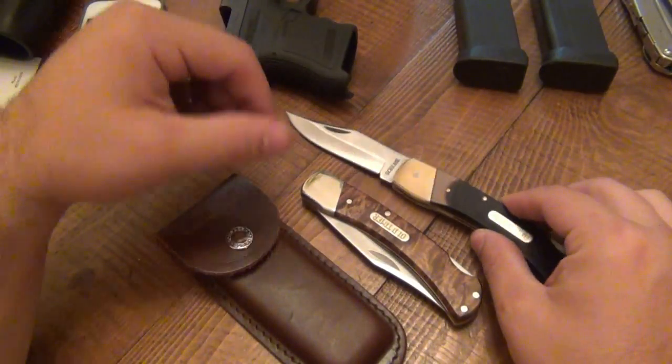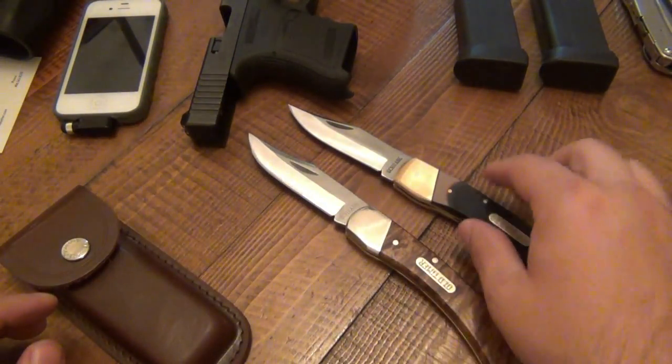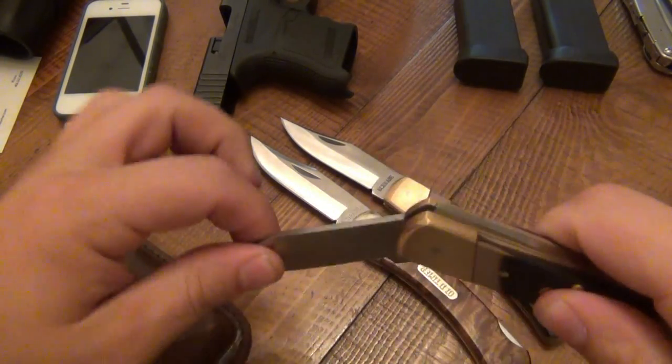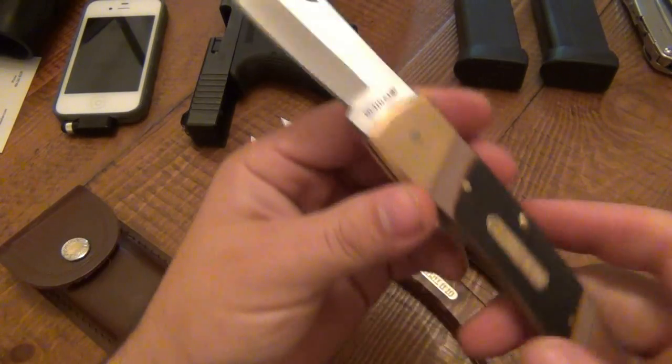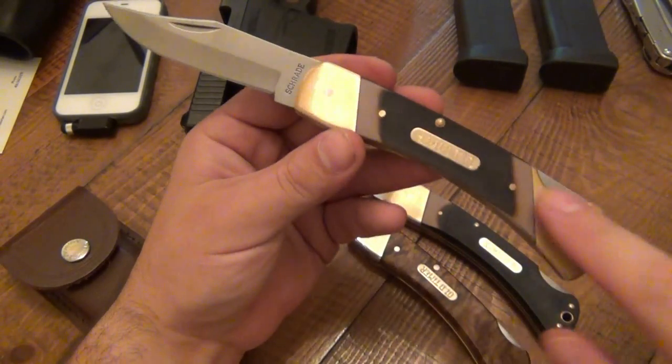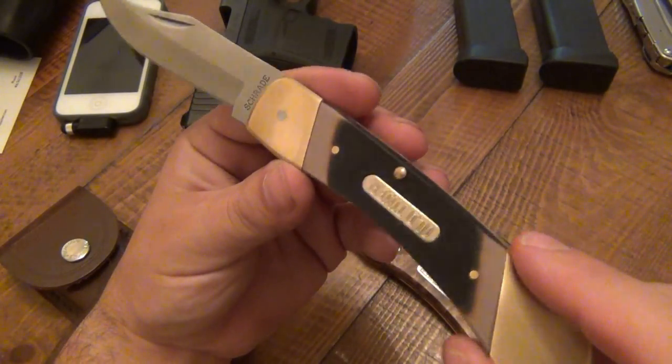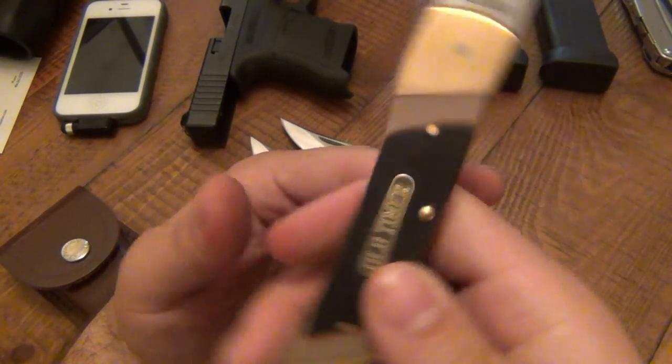Same knife, just different setup with the scales — single bolster lockback, clip point blade. And then this one is just a double bolster, and this is a 70T. So same deal, you just have a dual bolster on this one, and this is also that saw-cut type pattern. Old Timer — so very cool.